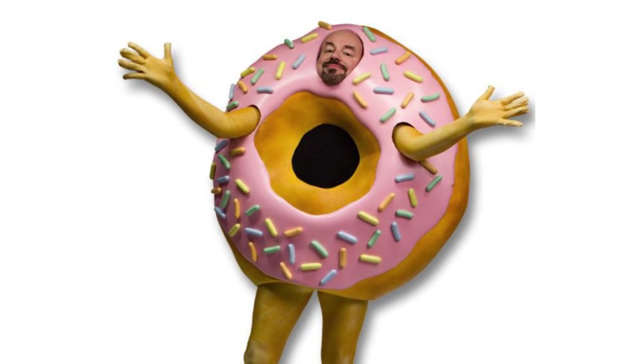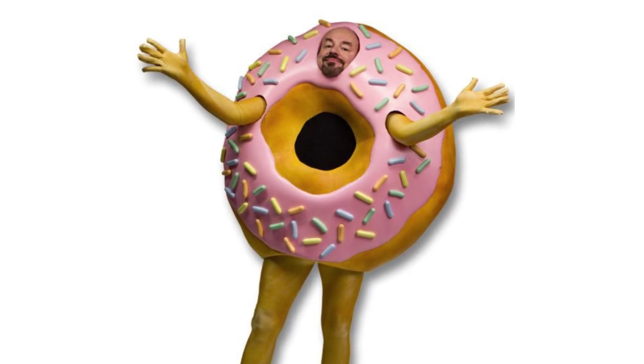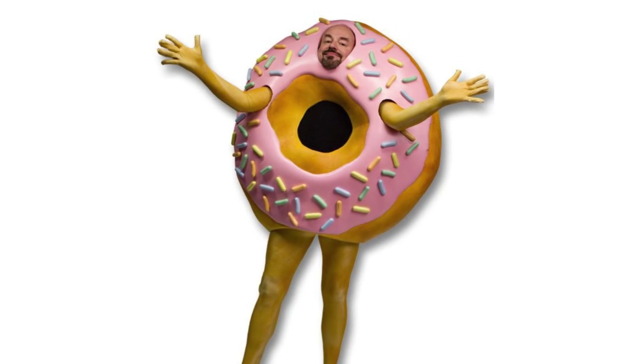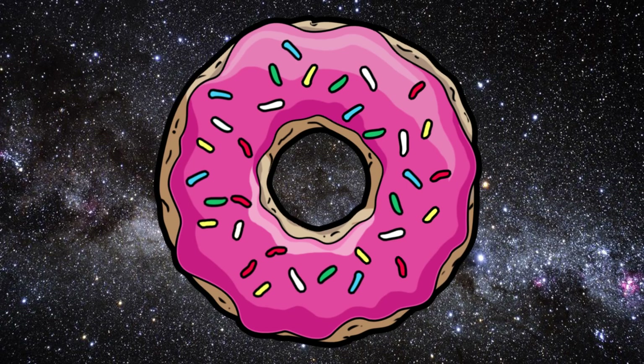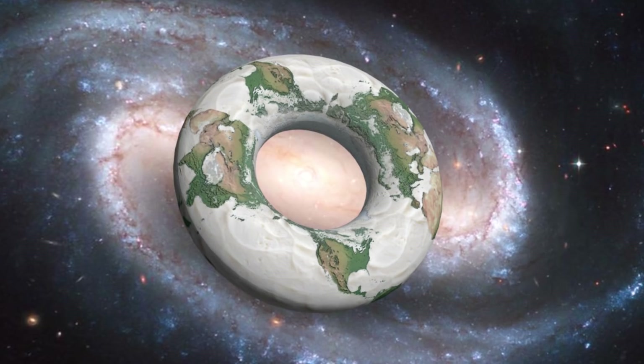Had we evolved on a doughnut Earth, maybe this wouldn't vex us, but as animals that love structure, this would be very weird to say the least. The lighting doesn't get any better towards the inner of the doughnut, where people may see polar nights for half the year, although with visible Earth rising around the ring there is more surface area to reflect light when it is shining, meaning at times this would be the brightest place to be.